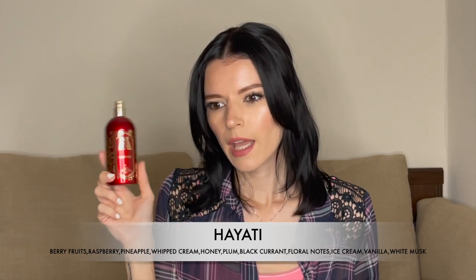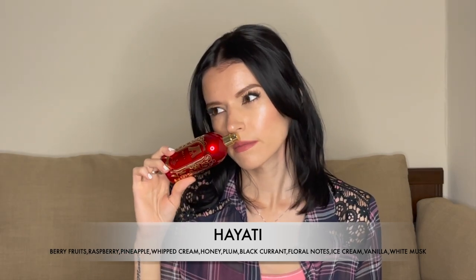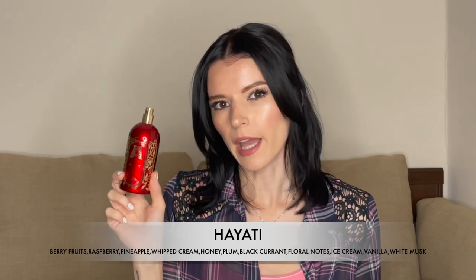It also reminds me of raspberry hookah — not the tobacco, but the actual smoke. If you're from Europe and you know the bubble gum called Love Is, it reminds me of that — I think it's the strawberry banana flavor. It's absolutely amazing, very yummy and tasty. The lasting power is good and the projection is also good, but not for as long as Celted Night.